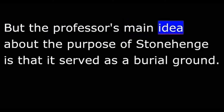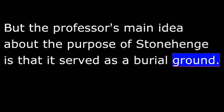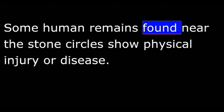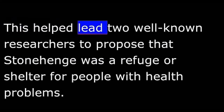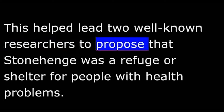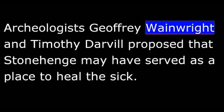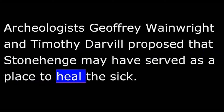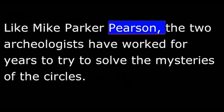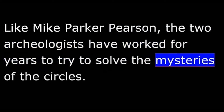But the professor's main idea about the purpose of Stonehenge is that it served as a burial ground. Some human remains found near the stone circles show physical injury or disease. This helped lead two well-known researchers to propose that Stonehenge was a refuge or shelter for people with health problems. Archaeologists Jeffrey Wainwright and Timothy Darville proposed that Stonehenge may have served as a place to heal the sick.